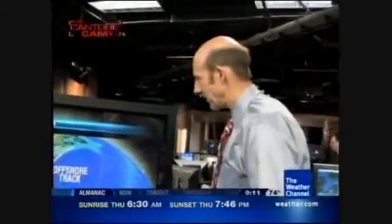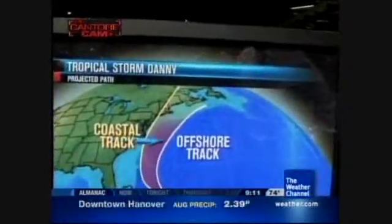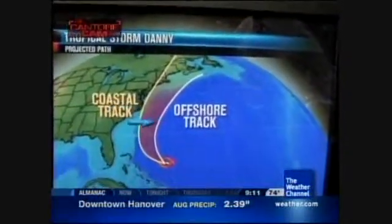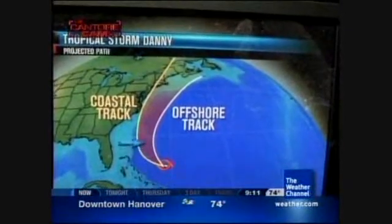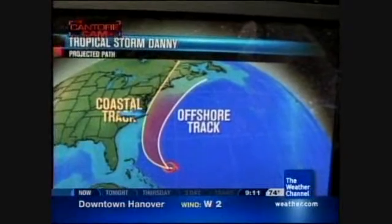Let's lay out the tracks, Dr. Steve, and then we'll show everybody a worst case and best case scenario for Danny. Here's our projected path. You can see there are two possible scenarios: a coastal track, which would be the westernmost track, and an offshore track, which is well offshore. Neither of these is our best track right now.